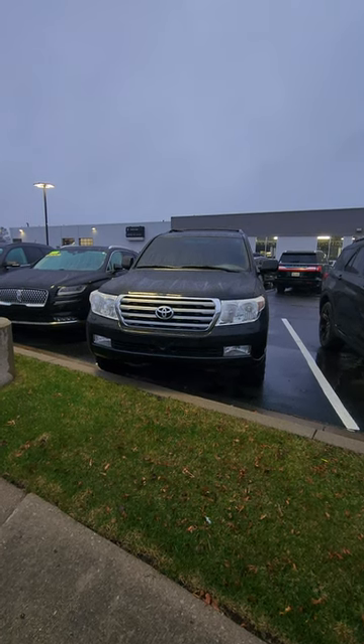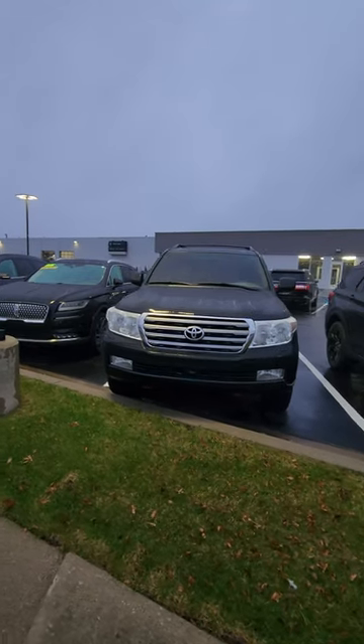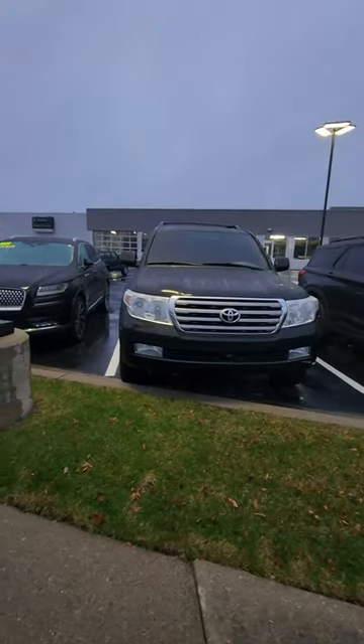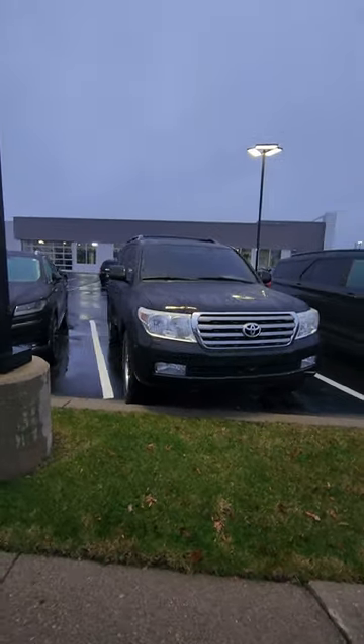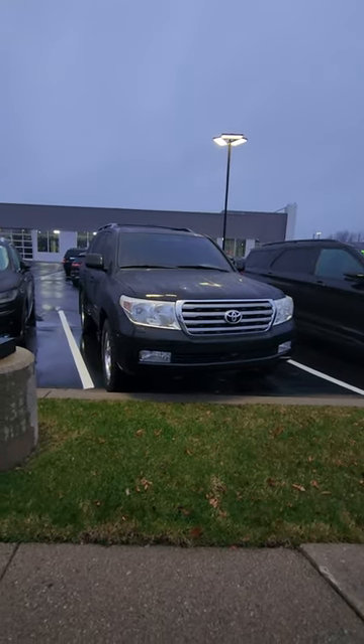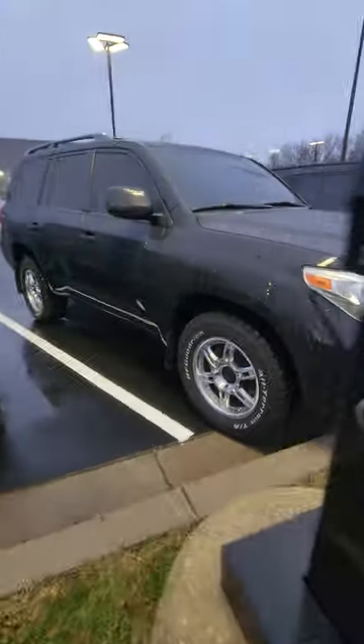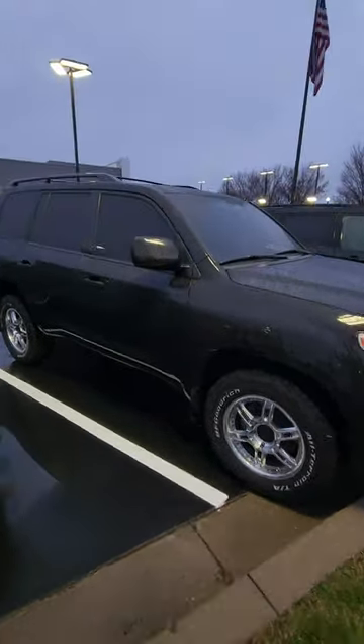All right, we got Toyota Land Cruiser. This was Toyota's big luxury SUV — this is the vehicle that Toyota spends a lot of time developing because these are designed to go over 200,000 miles. Toyota reliability — this thing's pretty sweet. Not only does it have all the luxury features you'll want, but this one's got nice chrome wheels and nice blacked-out windows.